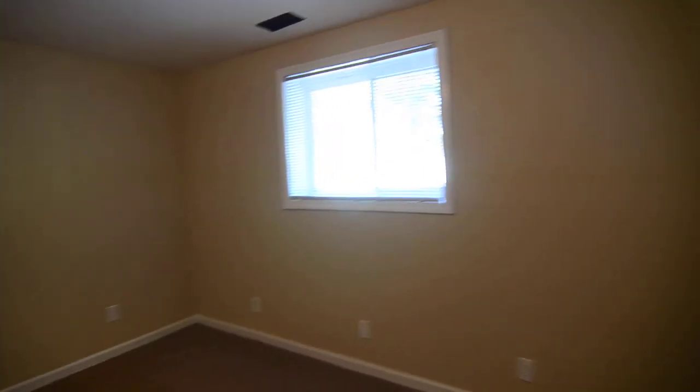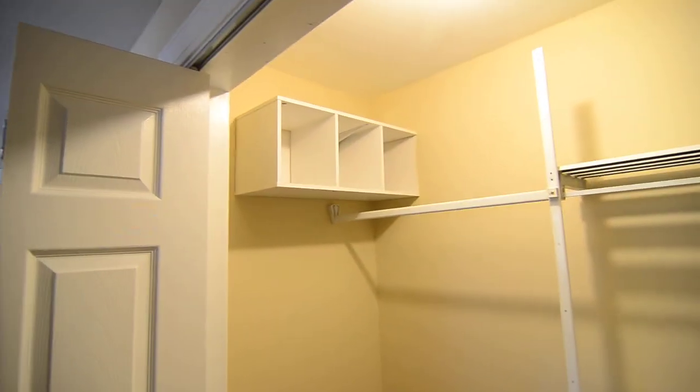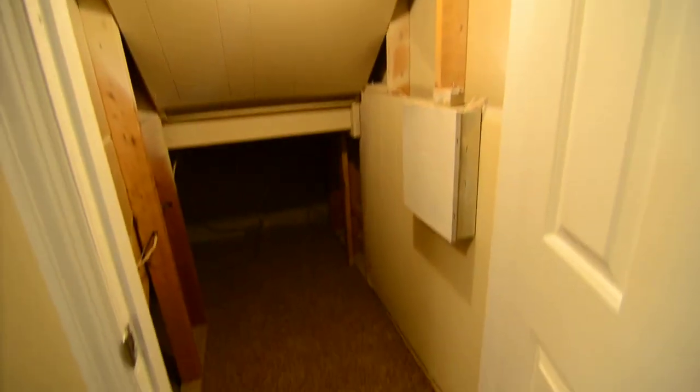Last but not least, we have the third bedroom downstairs with a ceiling fan and a nice size closet with some great organizers built in. And off the downstairs hall, there's just an extra bit of closet space — a nice use of the space under the stairs to give you some extra storage.